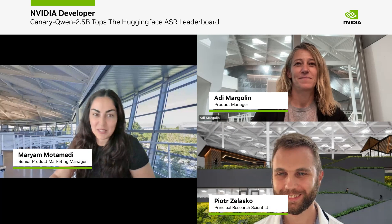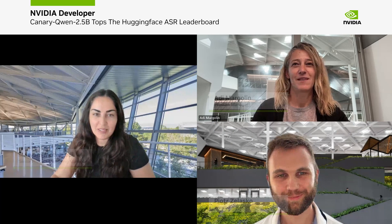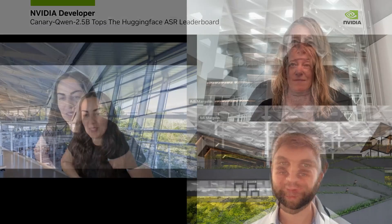For NVIDIA RIVA, which is speech AI, I'm back here with Adi Margolin, who's our product manager on NVIDIA RIVA. We were just here interviewing another colleague regarding Parakeet B2, which had topped the OpenASR leaderboard on Hugging Face back in May of 2025. And now we're back with Piotr Rijalasco, one of our research leads at NVIDIA, who is going to talk to us about the Canary Quint 2.5b model, which has just topped the OpenASR leaderboard as number one. Thank you both for joining. Adi, can you first explain what NVIDIA RIVA is?